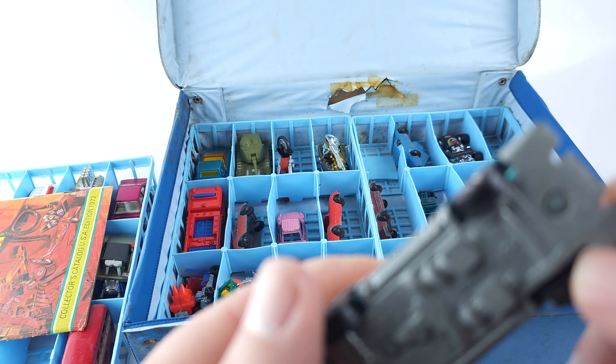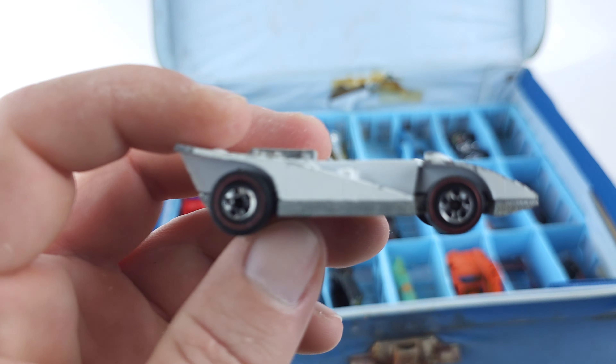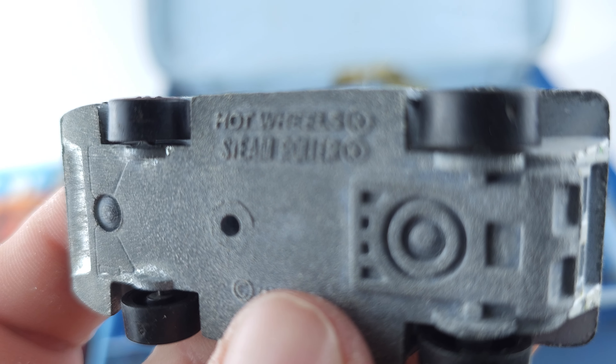Pretty cool. And then next, in no particular order, we got — which one is this one — the Steamroller.